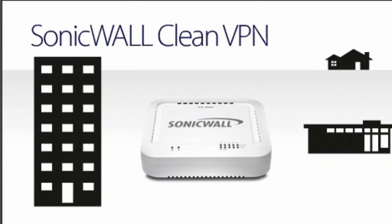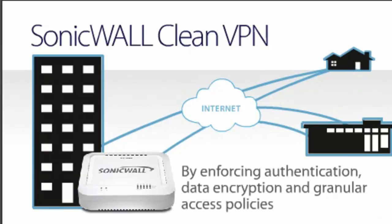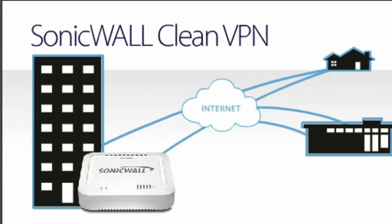SonicWall Clean VPN offers a multi-layered approach that protects the integrity of VPN access by establishing trust for remote users and their endpoint devices by enforcing authentication, data encryption, and granular access policies.